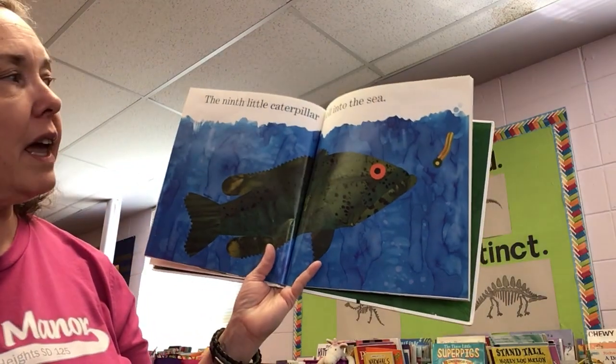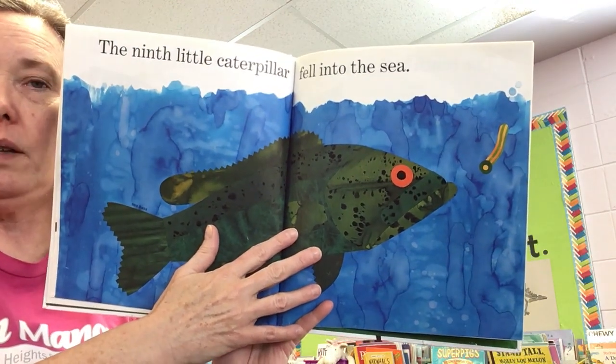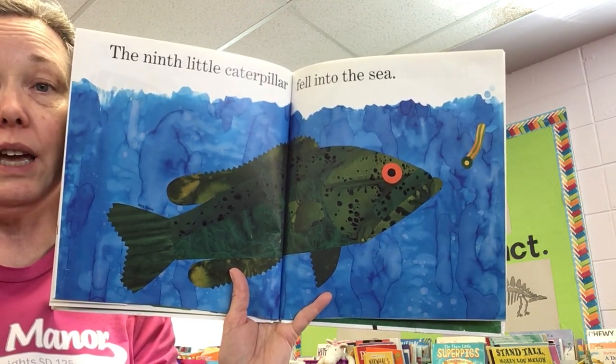The ninth little caterpillar fell into the sea. And this is a sea bass. You know what that means — if it fell in, can you say lunch? Poor caterpillar. But that happens.